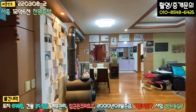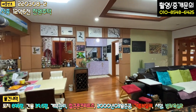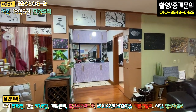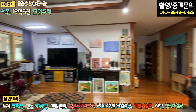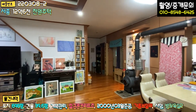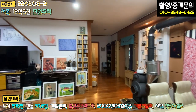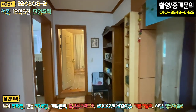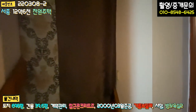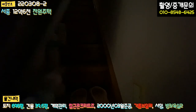1층은 전체적으로 방이 세 개, 욕실 두 개, 굉장히 넓은 거실, 주방, 세탁실 겸 다용도실까지 구비되어 있습니다. 바닥 면적이 약 40평 정도 됩니다. 이쪽 공간에 다락방이 있는데, 평소에는 거의 사용하지 않아 커튼으로 막아 놓으신 것 같습니다.